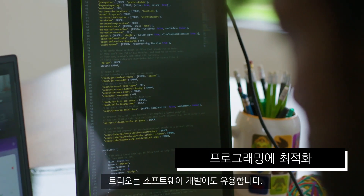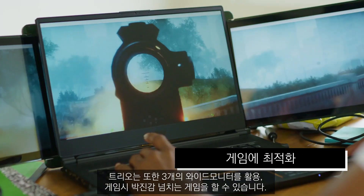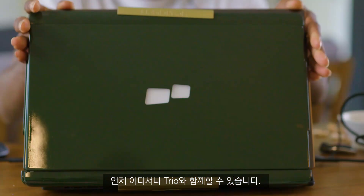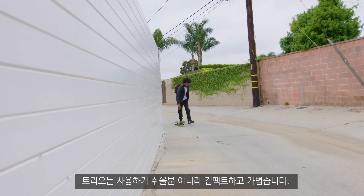Trio is great for software developers. By standing it up in portrait mode, you can have all of your code in one view. Trio is also great for gaming — with three screens, you can enjoy widescreen gaming anywhere you go. Not only is Trio easy to use, it's also compact and lightweight, which makes it ultra portable.